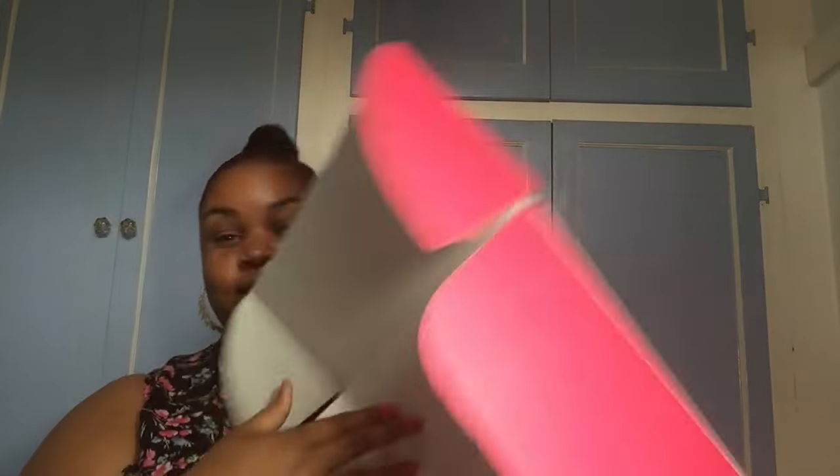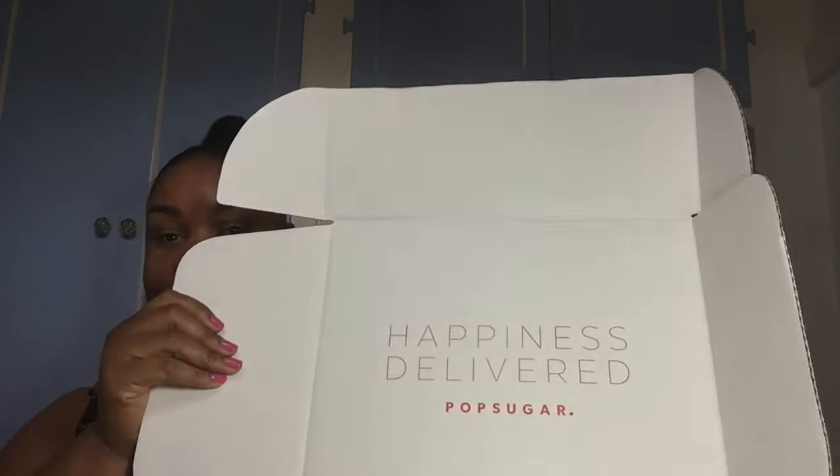Now that fall is coming up, I feel like there are so many great things coming out in these subscription boxes. I've got my handy dandy scissors here — super quick, we're going to open it up. It says 'Happiness Delivered.' Let's see what's inside!